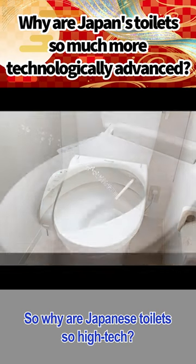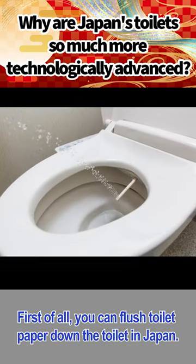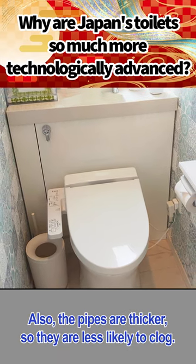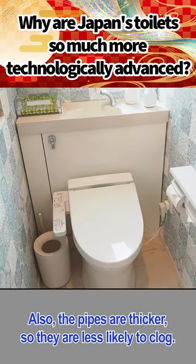So why are Japanese toilets so high-tech? First of all, you can flush toilet paper down the toilet in Japan. This is because the water pressure is strong. Also, the pipes are thicker, so they are less likely to clog.